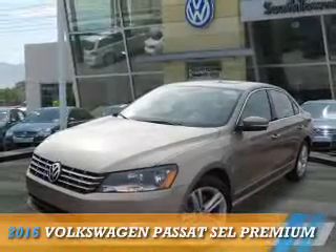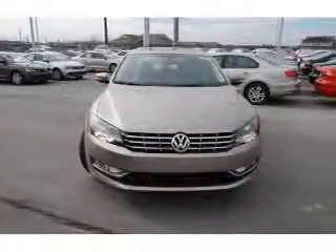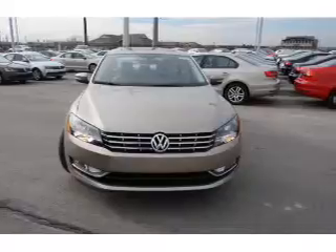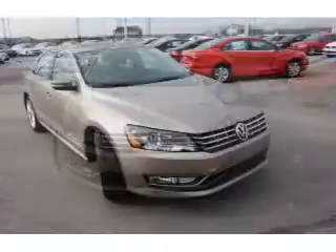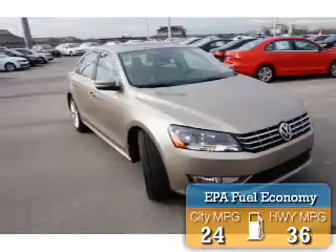Presenting the 2015 Volkswagen Passat. It's powered by a 1.8 liter 4 cylinder engine and an automatic transmission. Great fuel efficiency saves you money by requiring fewer trips to the gas station.